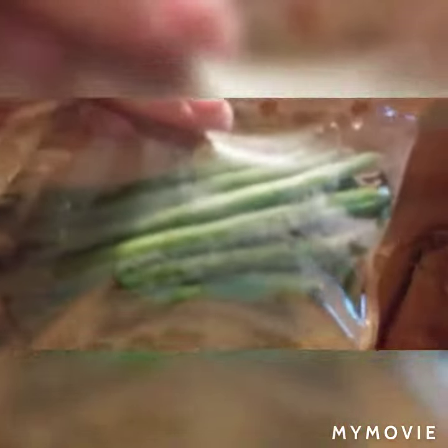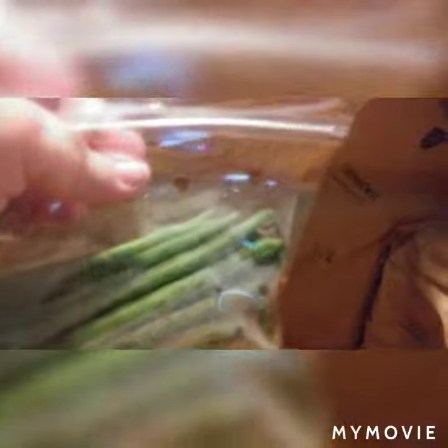Hello YouTube! I found a site on the internet called Misfit Markets. What they do is they work with different farmers and they glean the fields. They're the imperfect vegetables that the farmers wouldn't try to sell to the stores because they don't look perfect.